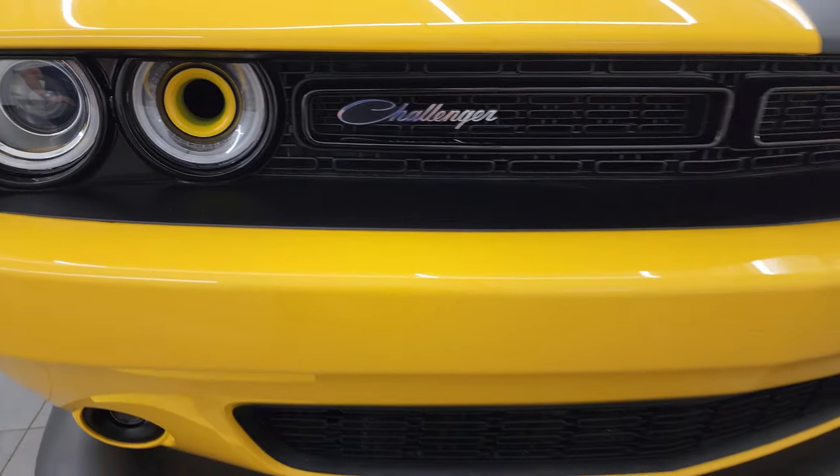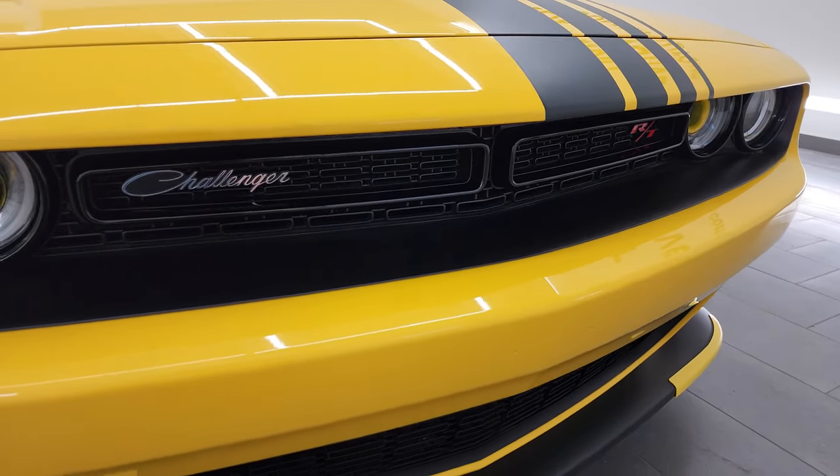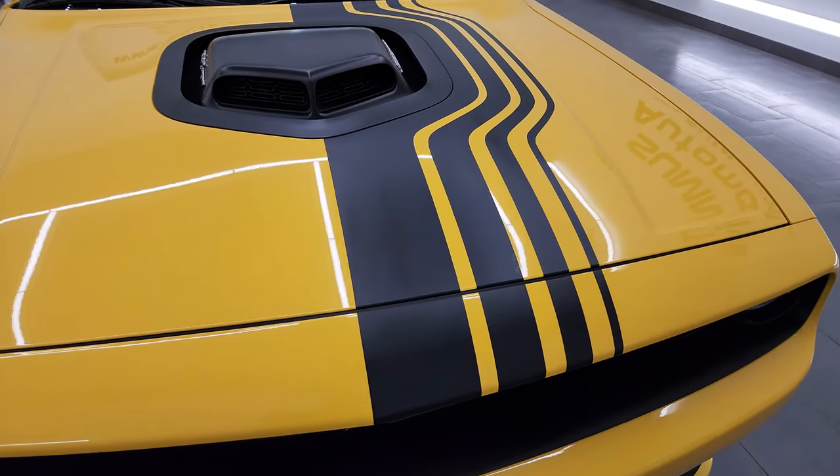It has the HID headlamps, LED running lights, and you actually get air intakes there. We're going to turn all those lights on at the end of the video. It's also never been drilled into, so that's really nice as well.